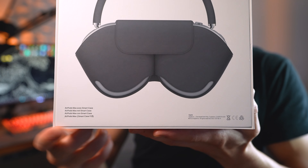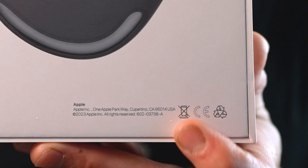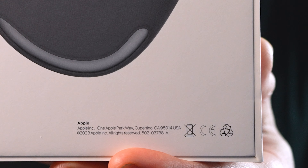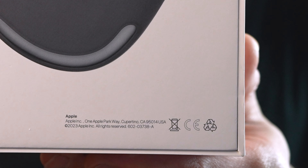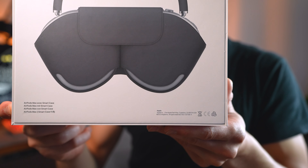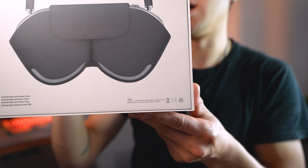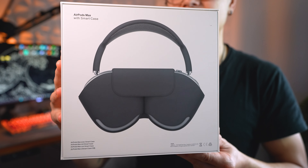The next thing I noticed — if you look down here you'll see it says 'AppleIncorporated' with no space between Apple and Incorporated. That was the first big red flag on the outside of the box. Other than that, the outside of the box looks pretty much like a genuine Apple product.